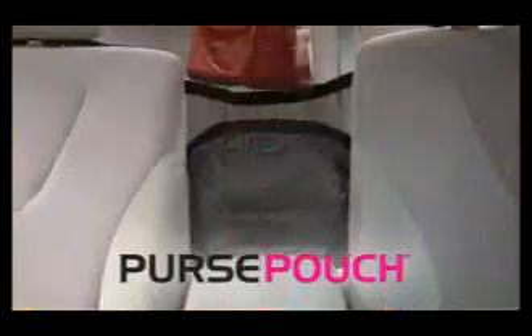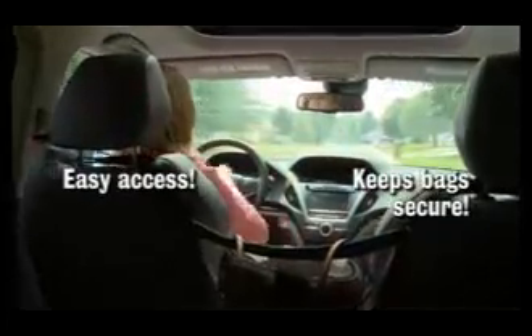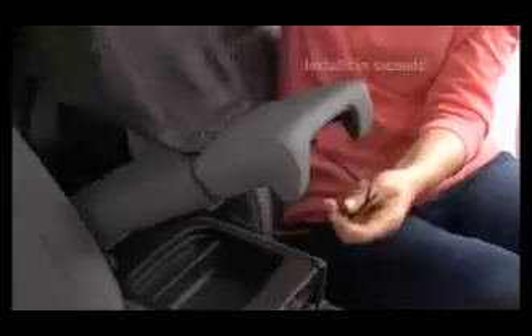Not anymore. Introducing Purse Pouch — the handy handbag holder that keeps your purse in a pouch, so it's always secure and by your side for easy access. Just place your purse in the pouch or hammock it on the pouch, and it stays put. It's so easy.